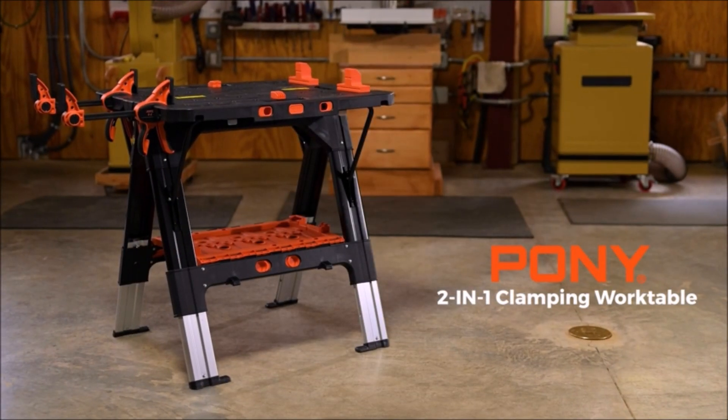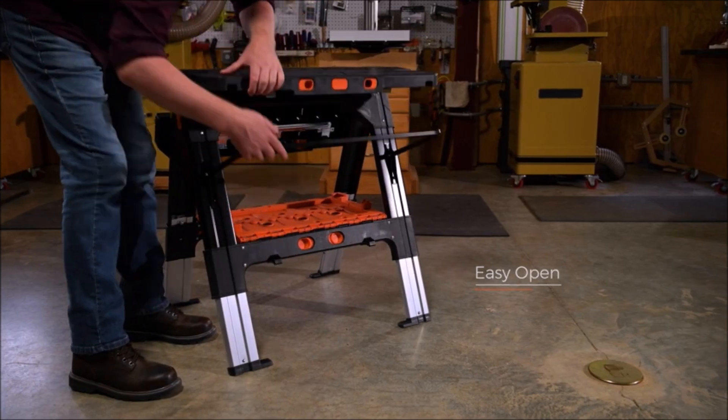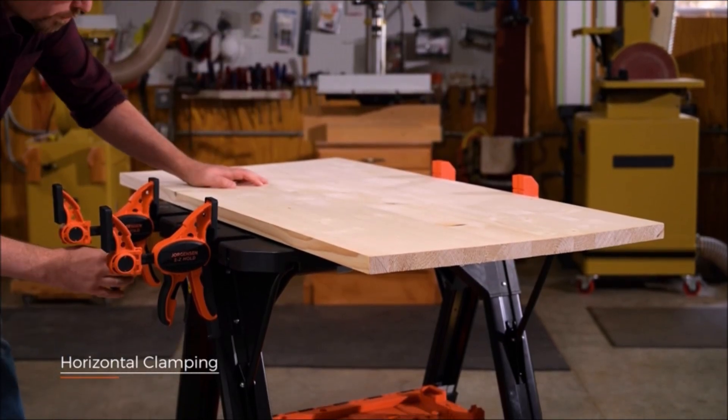Looking for a versatile work table? Look no further than the Pony Portable Folding Work Table. This 2-in-1 tool doubles as a sturdy sawhorse and a convenient workbench, making it a perfect addition to any workspace or job site.